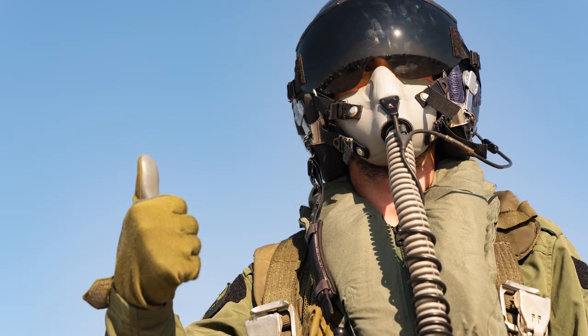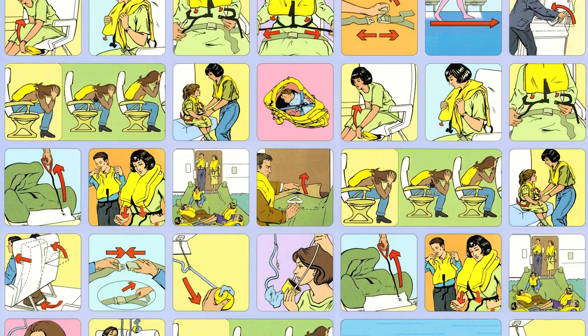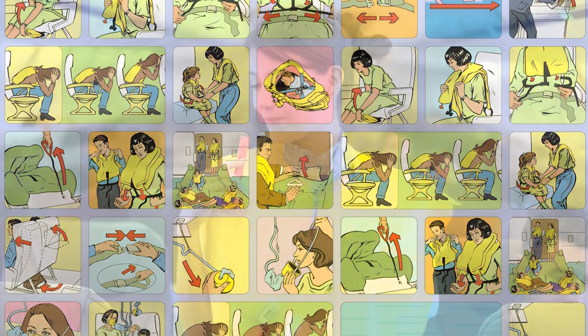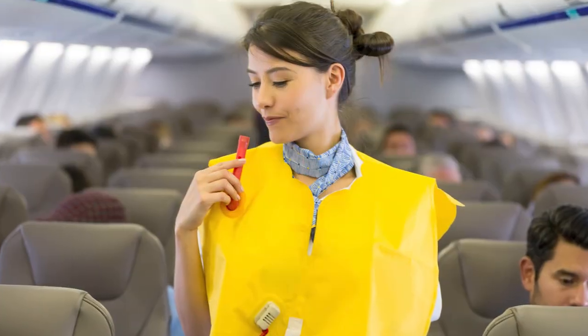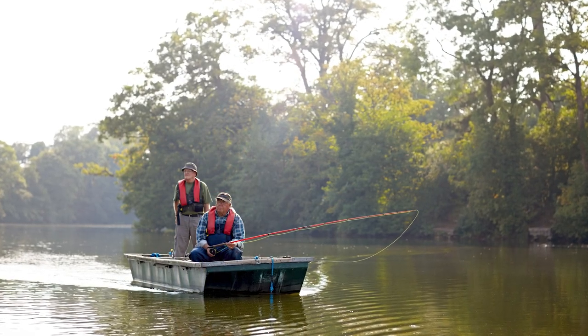Today, the military still uses a form of the life vest, and the next time you fly on an airplane, you'll see that the life jackets shown in the safety demonstrations are still based on the Mae West model. This life preserver is an invention that has stood the test of time. I'm Kate Kelly with America Comes Alive. Look around and see what inspires you.